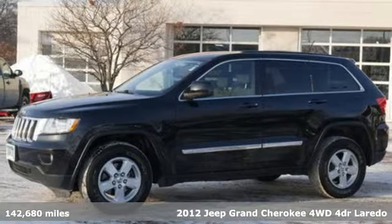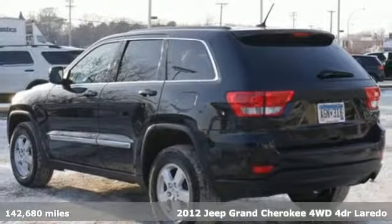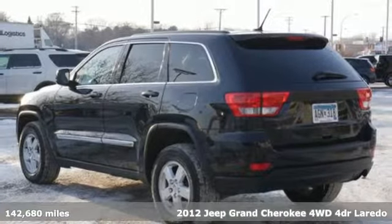It's a 2012 Jeep Grand Cherokee. Welcome to a ride that is as spectacular as the scenery.